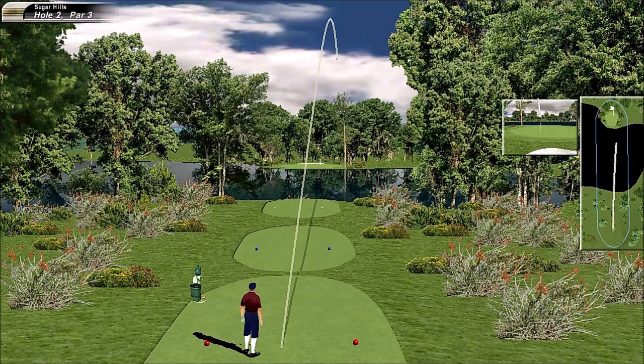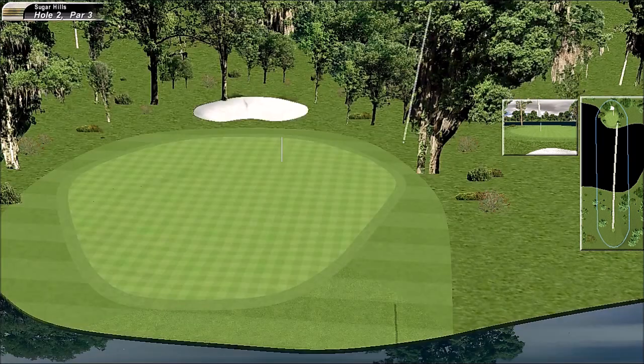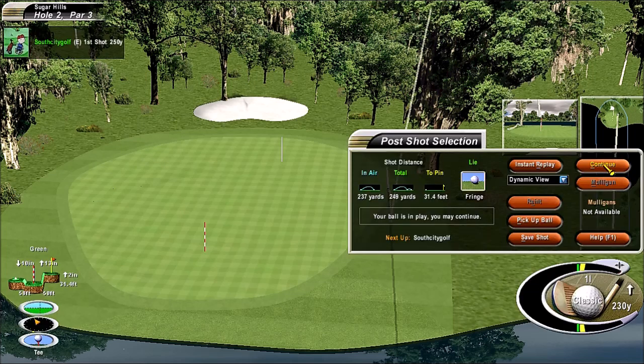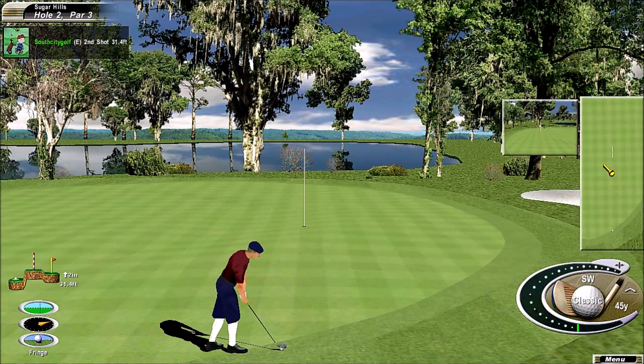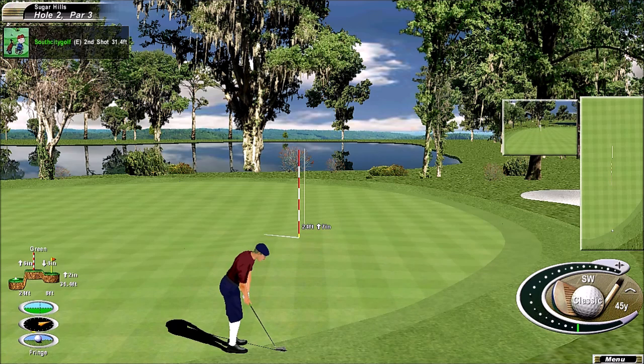We've got to start hitting some greens. That was a decent swing, but I think he was just stuck in between clubs there. Obviously he plays some fantastic shots around the green — it could only be fitting if he knocked one of these in.